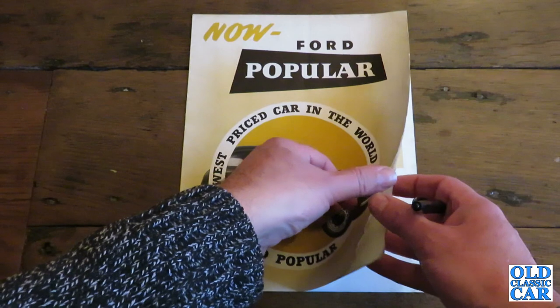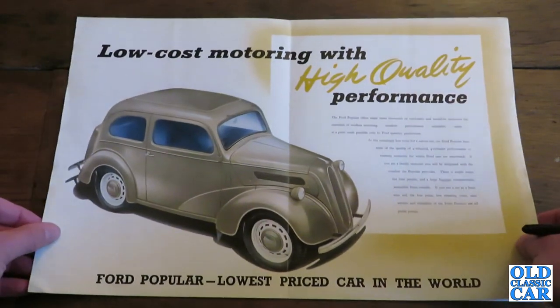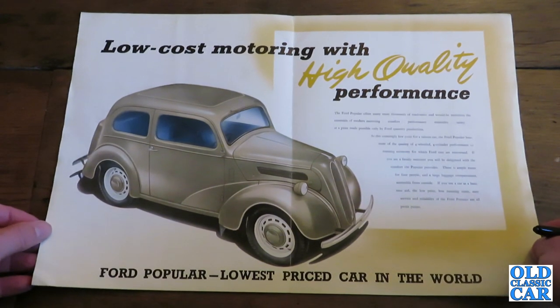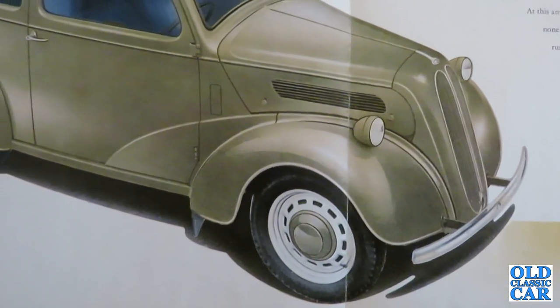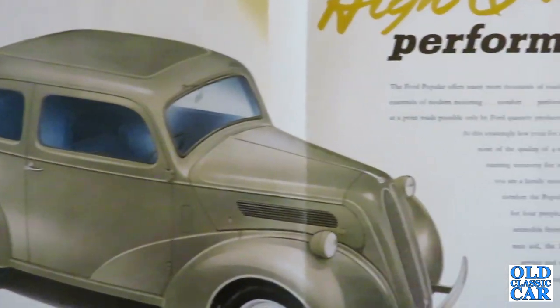Let's have a quick look inside. Here we have a very nice illustration of a 103E Pop — 'low-cost motoring with high quality performance.' The Ford Popular offers many more thousands of road users and would-be motorists the essentials of modern motoring: comfort, performance, reliability, safety at a price made possible only by Ford quantity production.